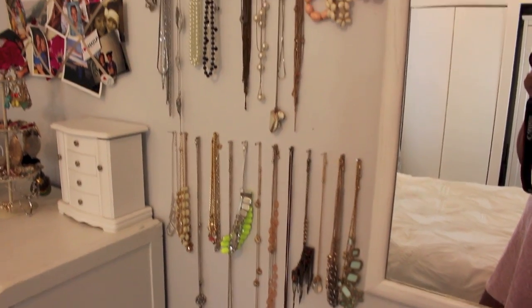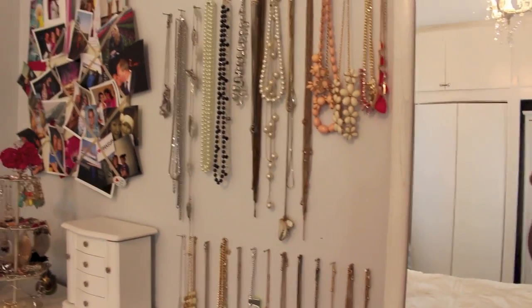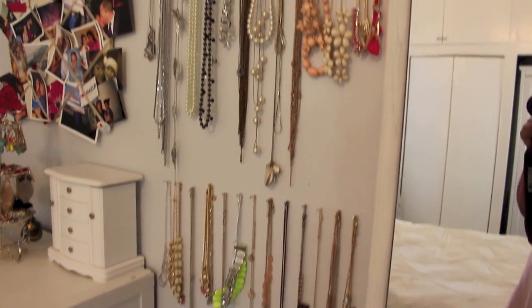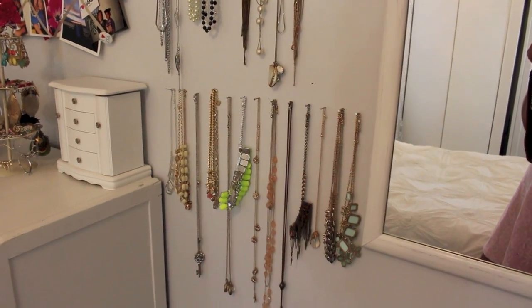And then these are all my necklaces right here. I'll probably come up with a better way to organize them but I kind of like that they're just on display right now. Some of them are from Shop Lately, some are from Nordstrom, and some are from Forever 21.